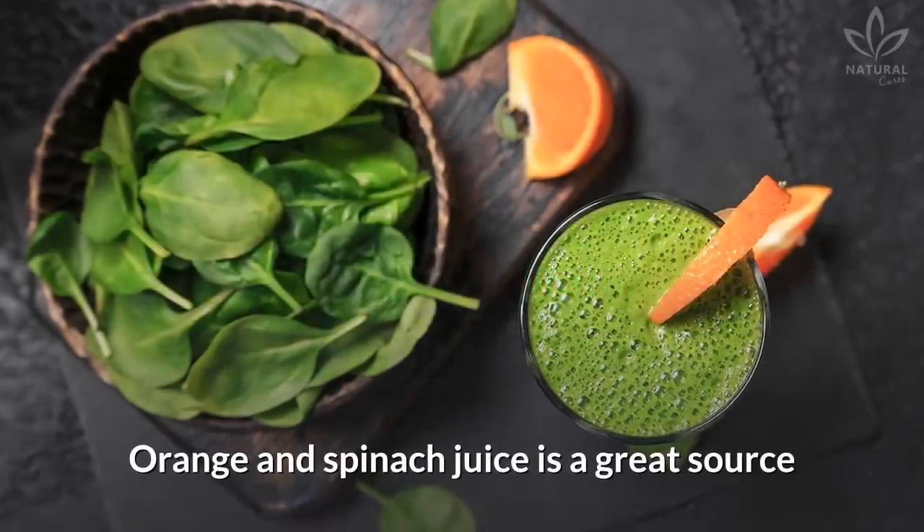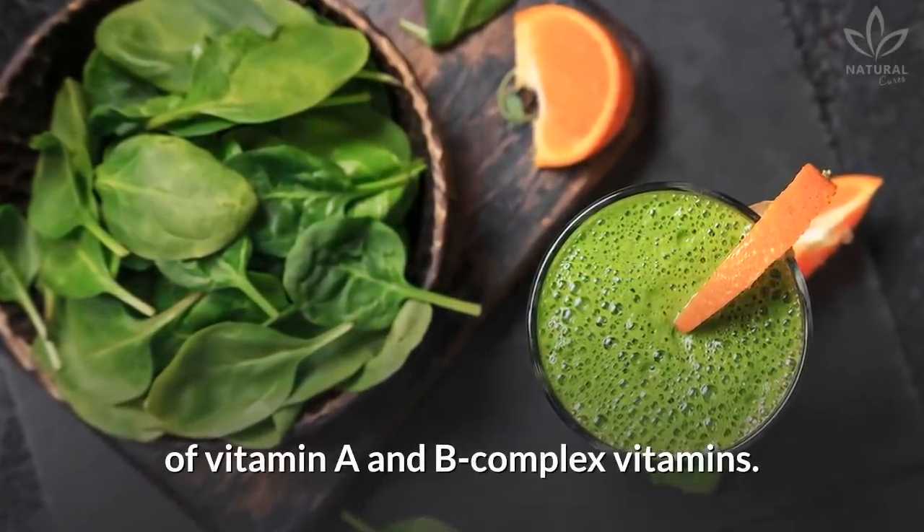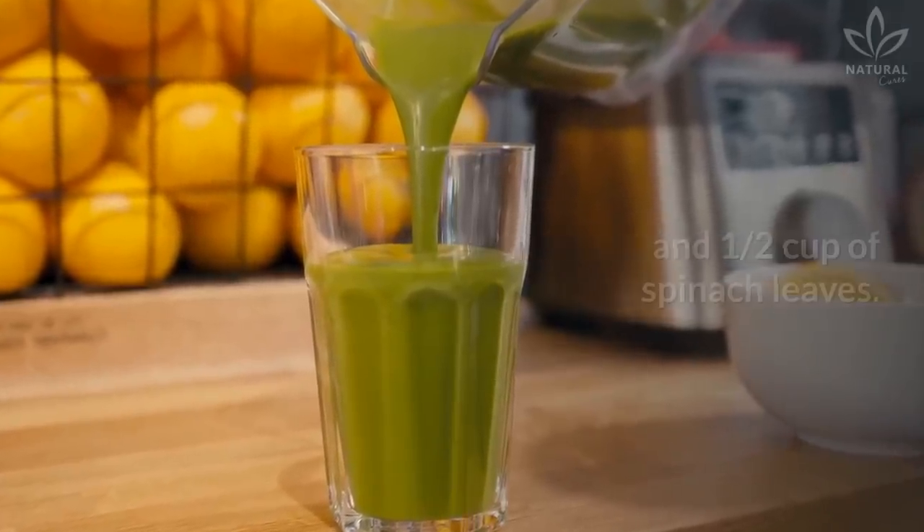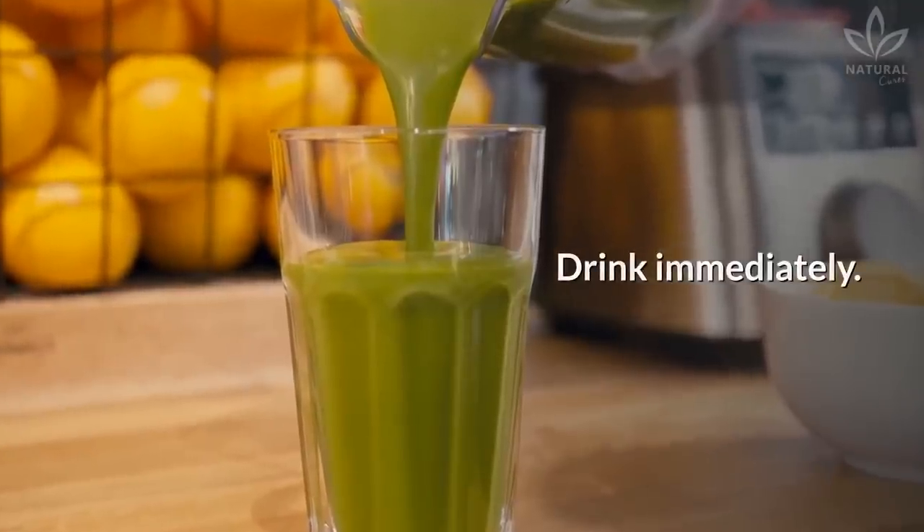Orange and spinach juice is a great source of vitamin A and B complex vitamins. In a blender, mix 1 cup of orange juice and ½ cup of spinach leaves. Drink immediately.